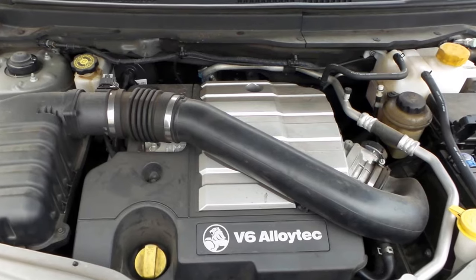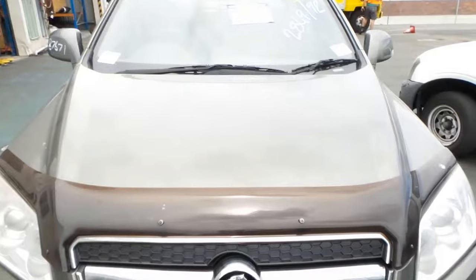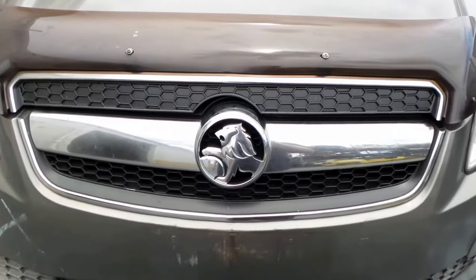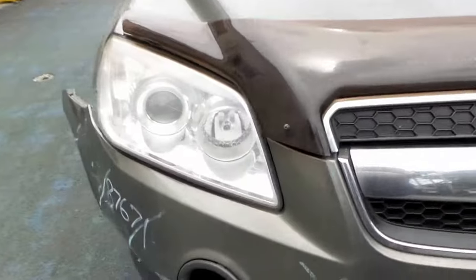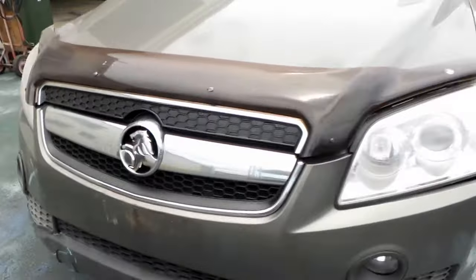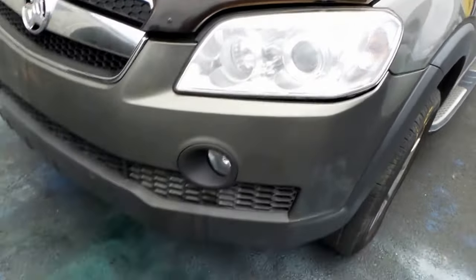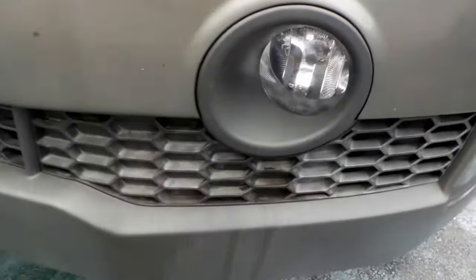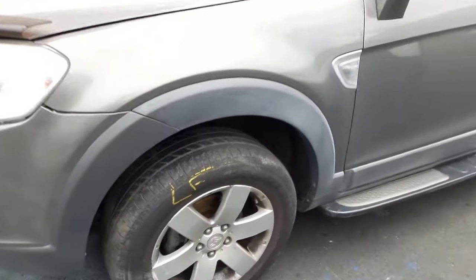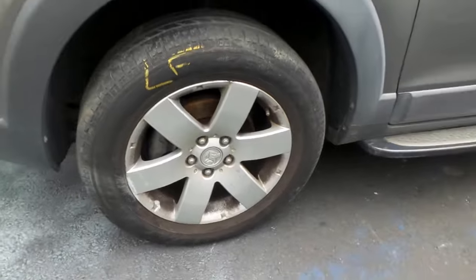3.2 litre V6 10HM, a nice clean bonnet, bonnet protector, chrome grille, right-hand headlight although it looks like it needs a polish, left-hand headlight also needs a polish, left-hand fog light, nice clean left-hand guard, factory 17-inch alloy wheels.